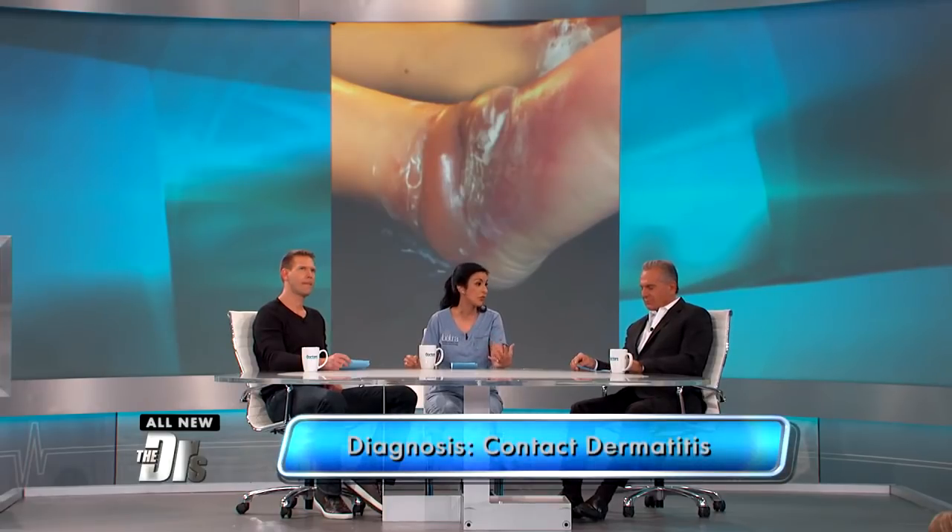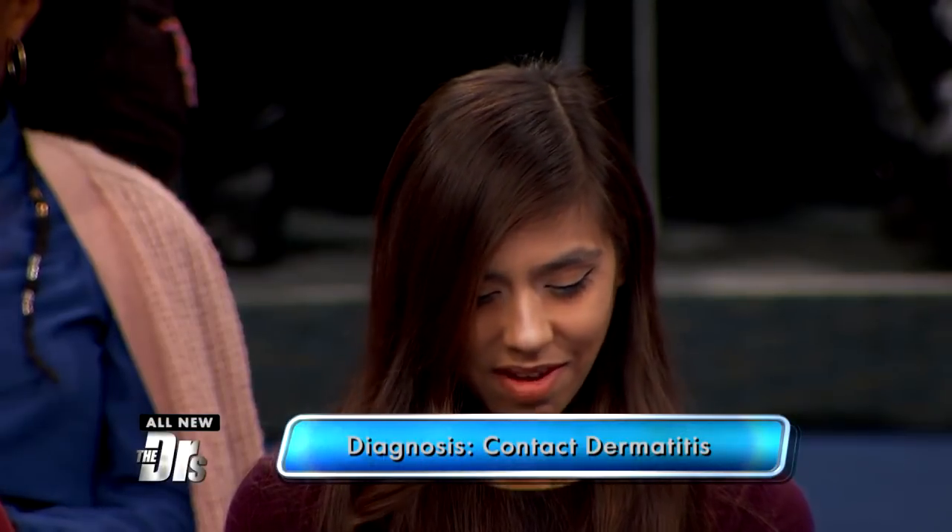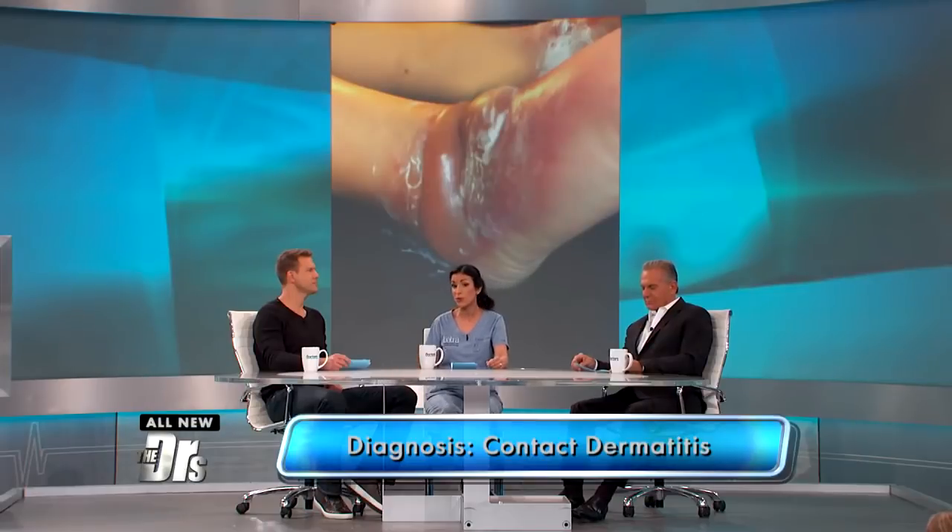This is actually called contact dermatitis, which is an allergic reaction that occurs from contact with something that doesn't agree with you. This is a really interesting and quite sad case because it took weeks for them to figure out what had happened. This poor woman had gone to four different emergency rooms over two weeks.